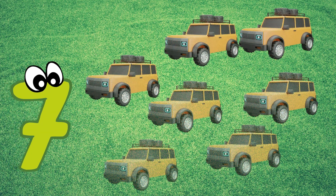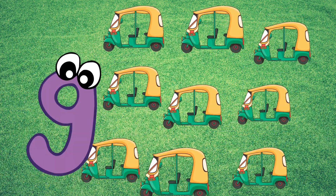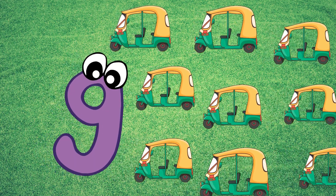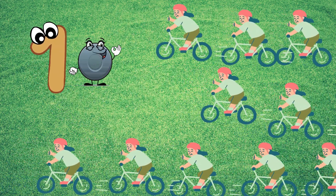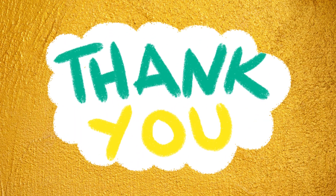7 jeep. 8 board. 9 auto. 10 bicycle. Thank you for watching Dumpfuckins TV. Bye!